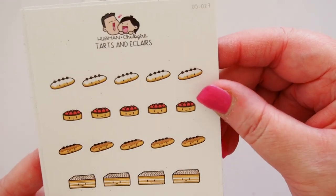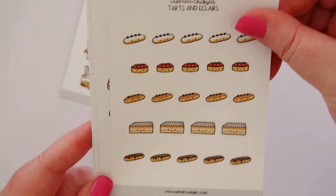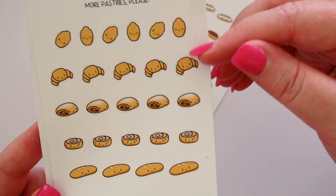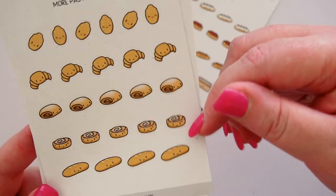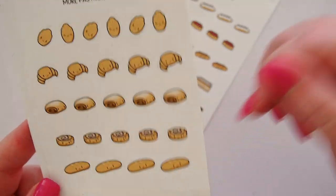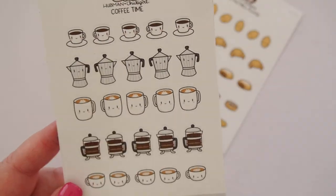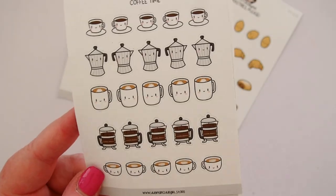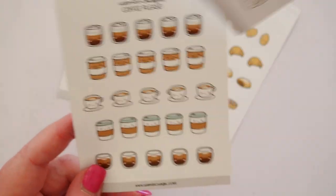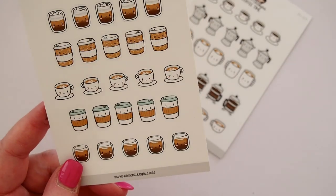And then the little cute tarts and eclairs — look how cute they are, it's making me hungry. Then we have more pastries: we've got our little madeleines, the croissants, the scrolls, a chocolate croissant, and some bread at the bottom. And then 'Coffee Time' — so all of our different coffees. I like to mark coffee in my planner all the time. I'm a bakery girl, so this one really hit the spot. And then more coffees — this one's called 'Coffee Please' with beautiful little coffee cups.